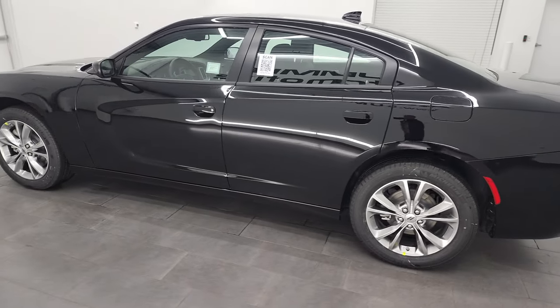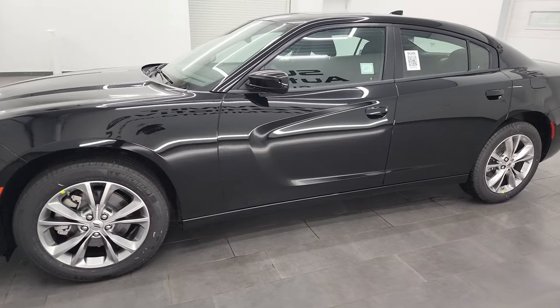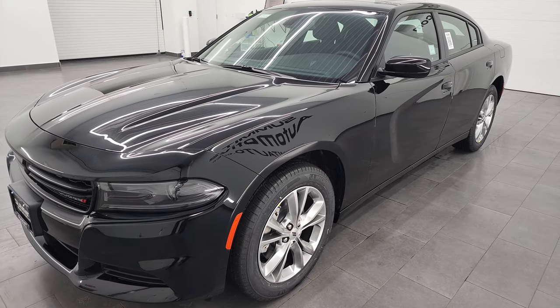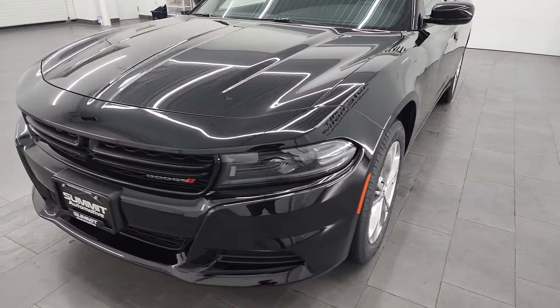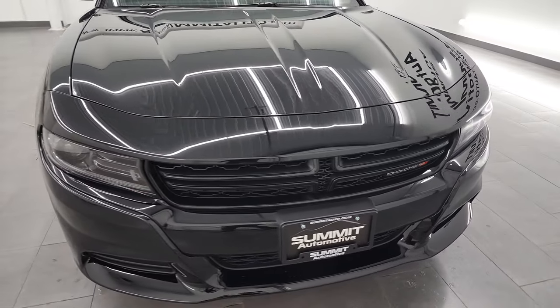This 2022 Dodge Charger has the 3.6-liter V6 Pentastar engine, paired up with the 8-speed automatic transmission. The SXT all-wheel drive group gives you 300 horsepower and 264 foot-pounds of torque. This one gets 27 miles per gallon highway, 18 city, for a combined average of 21 miles per gallon.